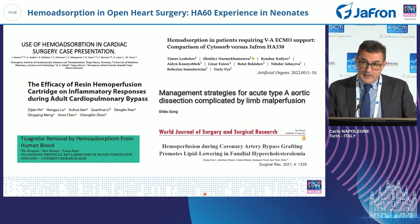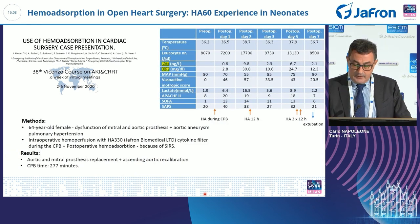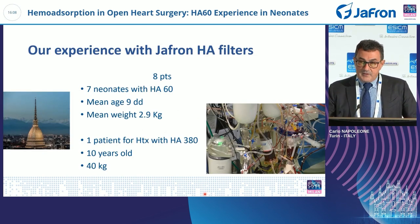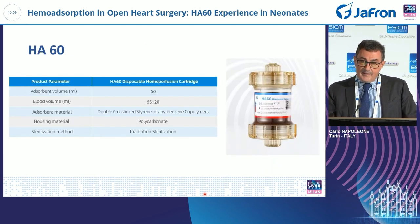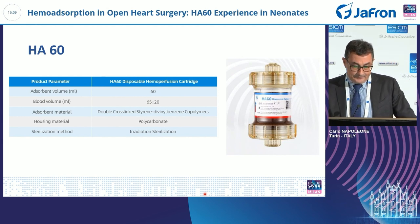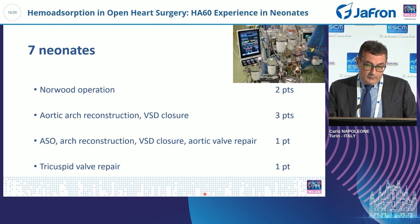There is a large amount of literature on the use of these filters, some of which have been used in cardiac surgery, and there are case reports on adult patients. We have used it in eight patients: seven neonates treated with the HA-60, and one patient ten years old who was treated for heart transplantation. The seven neonates underwent arch reconstruction combined with intracardiac operations.